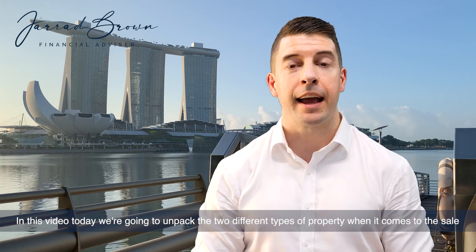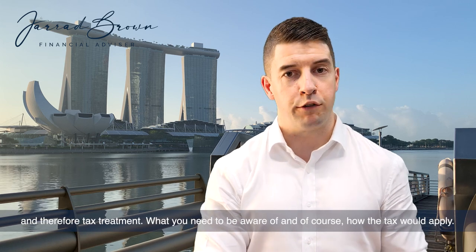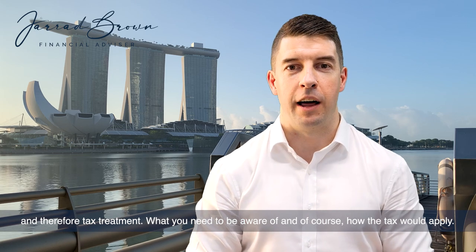In this video today we're going to unpack the two different types of property when it comes to the sale and therefore tax treatment, what you need to be aware of, and of course how the tax would apply.